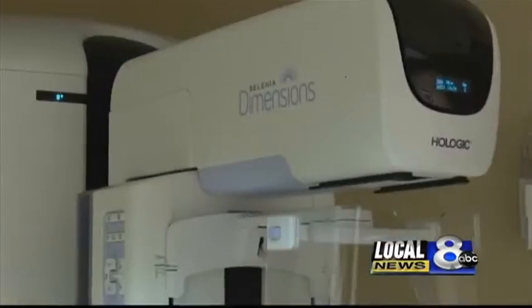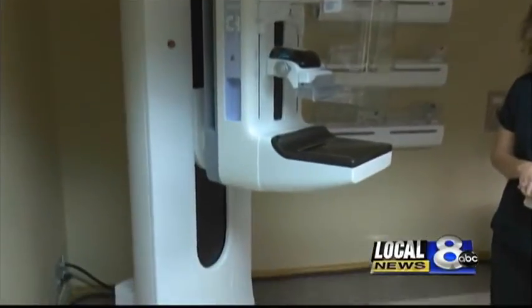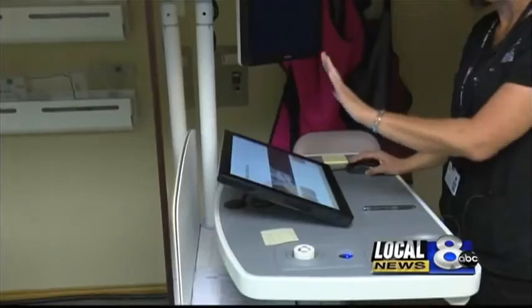This is a great step for women as far as technology in mammography. Mammography has changed over the years, but this is a big change — giving doctors so much more information than we've had in the past. We're able to find those cancers early, which makes treatment options so much better. And their cure rate is close to 100% if we catch it early.